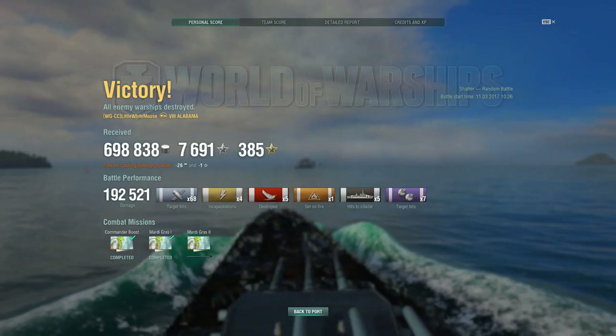And there you have it — just a phenomenal round by Mouse. Lert shows the pros and the cons of the Alabama. A great round. Hope you all enjoyed it — the Alabama is a lot of fun, so I hope you give it a second chance. Anyhow, I am out.